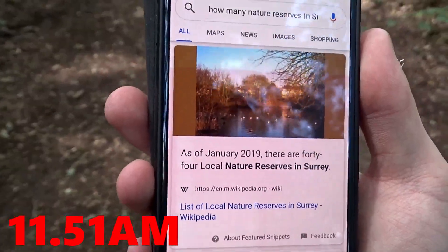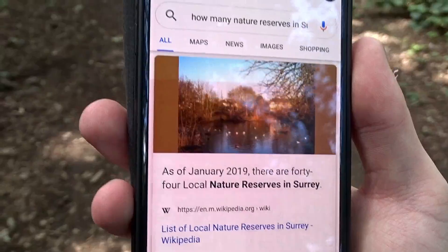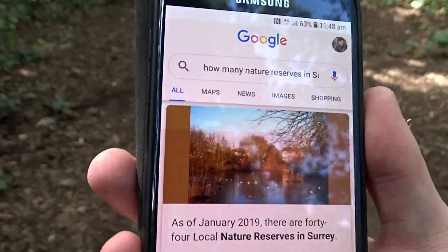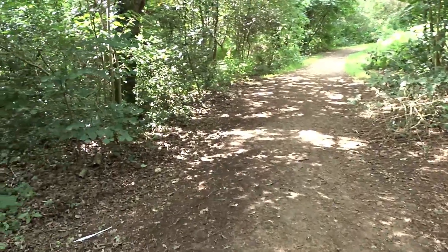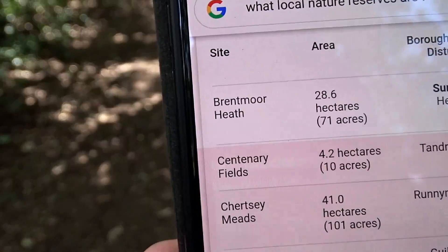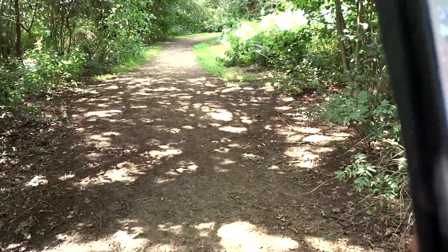There are 44 local nature reserves in Surrey, and I've been to a few. I think this might be the first, or maybe a couple of others. What local nature reserves are there in Surrey? According to Wikipedia, you've basically got Brent Moorheath, Centuryfield, Chertsey Meads, Chinhurst Hill — let me have a look and see what I can find.